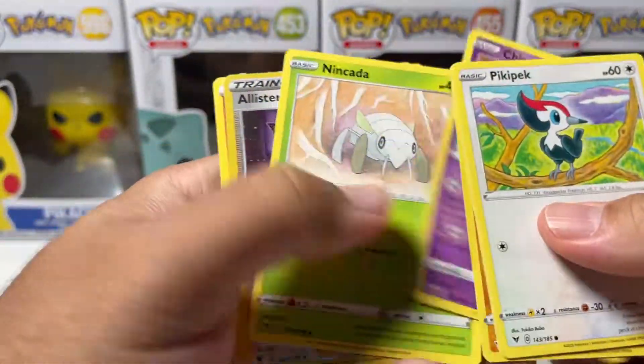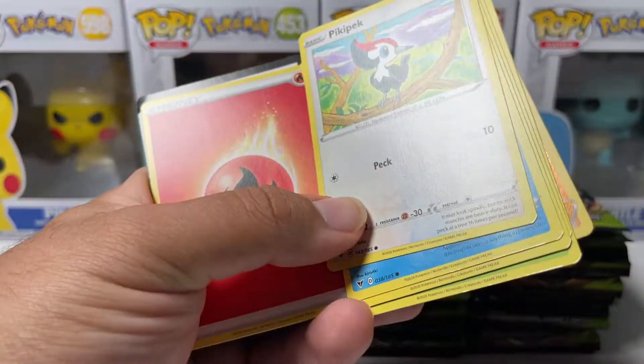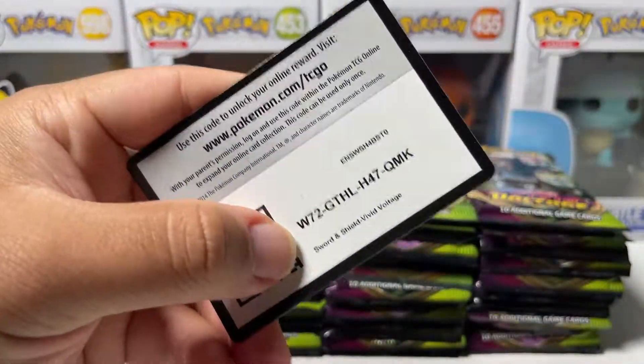Can we seriously pull something? What's going on here — we haven't even pulled a Full Art yet. The best thing we pulled was a VMAX. Even though the VMAX was a Togekiss, I would still take the Pikachu V over that. We're getting teased a little bit — we got Pikachu VMAX there, just the regular one, not the rainbow.